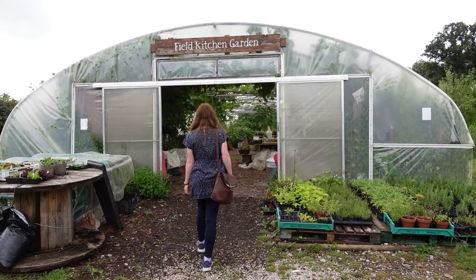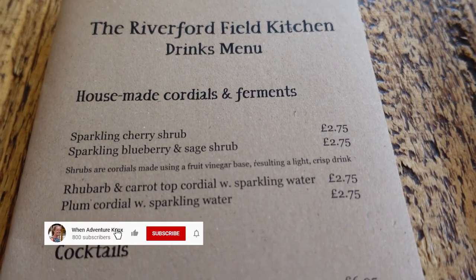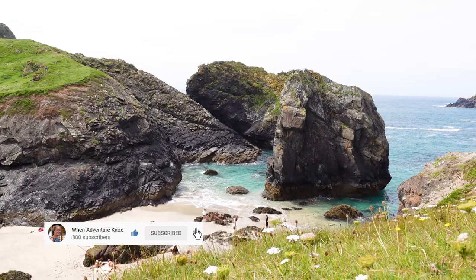To kick off the series I'll be visiting the Riverford Field Kitchen on the edge of Dartmoor National Park. If during this video you find yourself enjoying it, please consider giving it a like and subscribing to my channel so that you can join me in my Devon and Cornwall adventures.